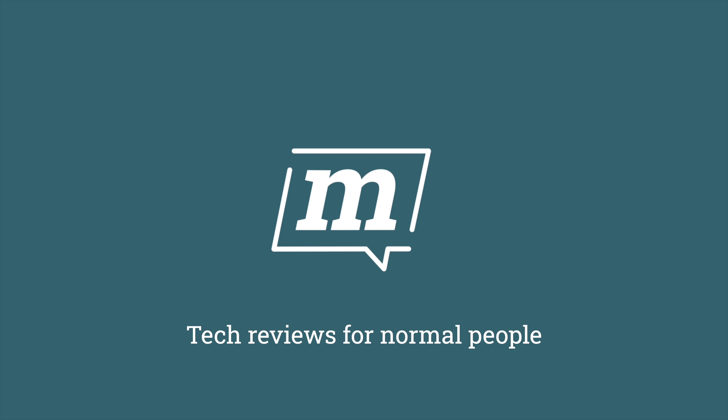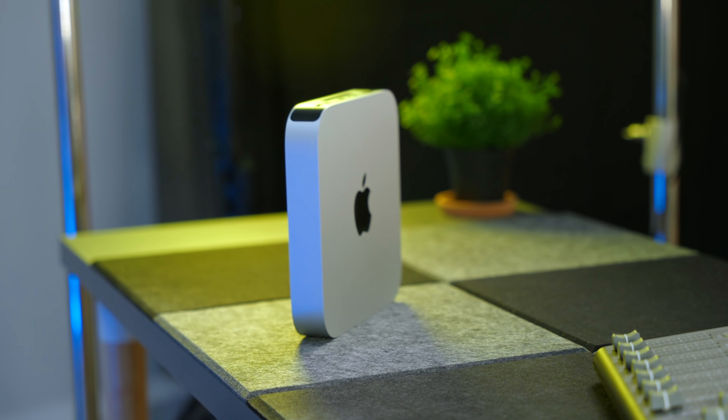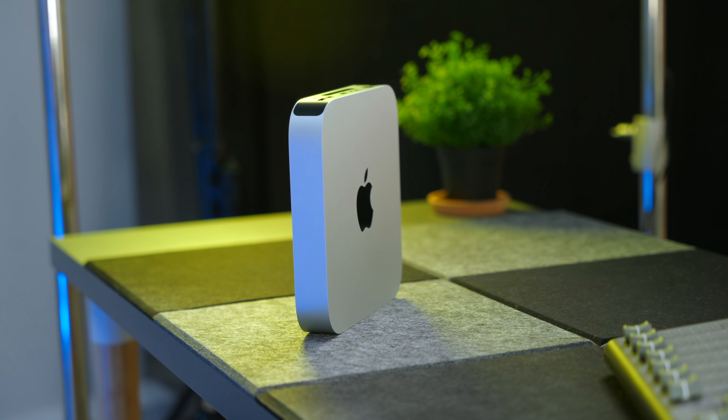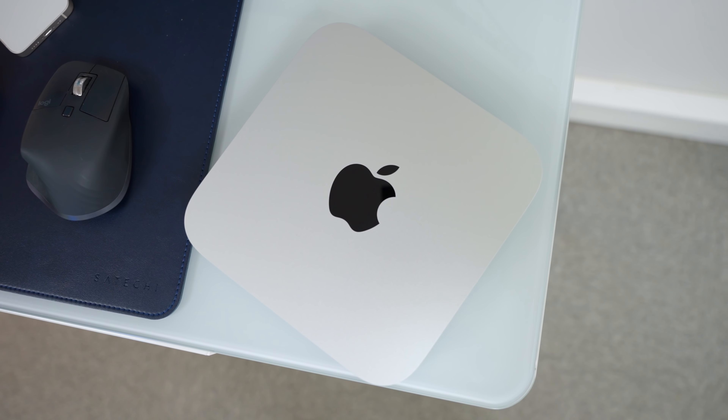There is one Mac in this studio that I simply cannot stop using, even though I probably should. Would you believe it? It has been ages since I made a video about the M1 Mac Mini. If you watch this channel regularly, you may have found this rather refreshing, or equally, you may have missed my constant gushing about Apple's tiny desktop powerhouse. Either way, I'm going to talk about it again today for one very simple reason.